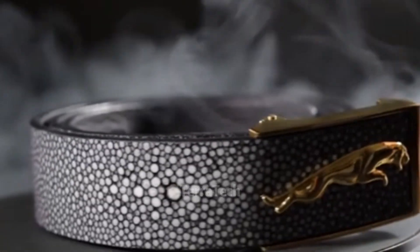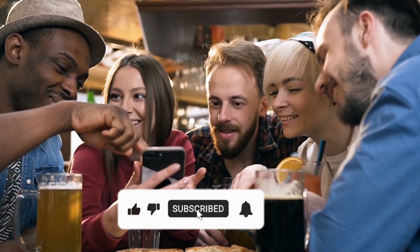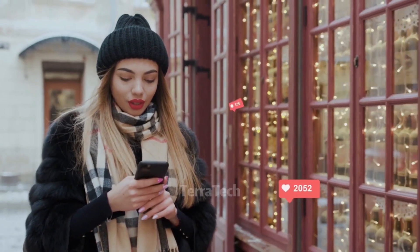Have you ever owned one? Please leave a comment if you have chinchilla fur and let us know your opinion. Today's video ends here — don't forget to like, share, and subscribe to the channel. See you in the next video!